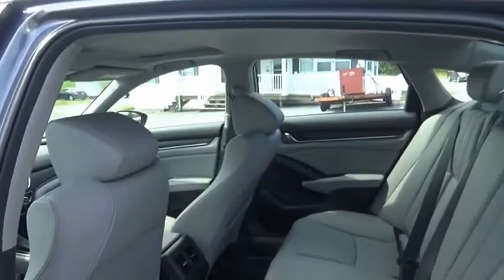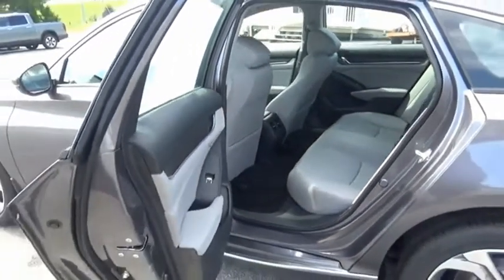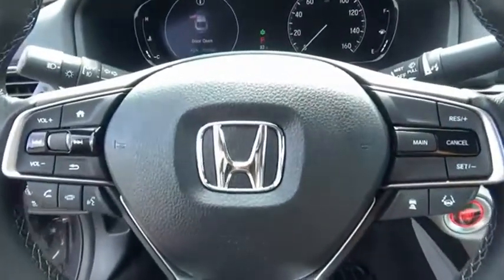All that and more in the Accord. This isn't just a vehicle, it's an experience. So stop in for a test drive today.